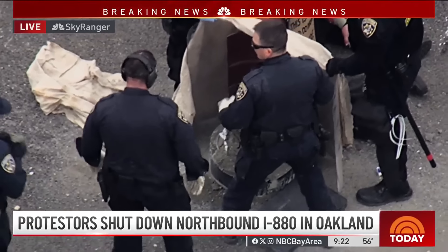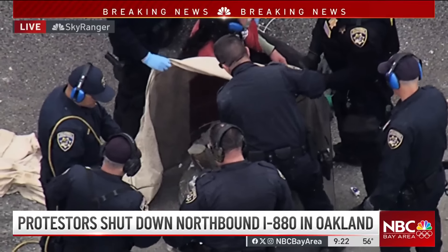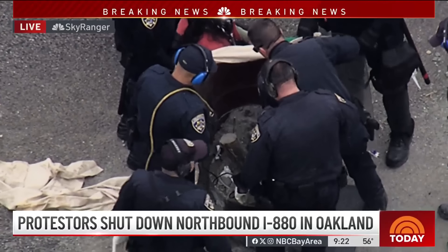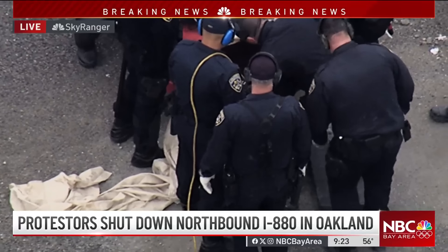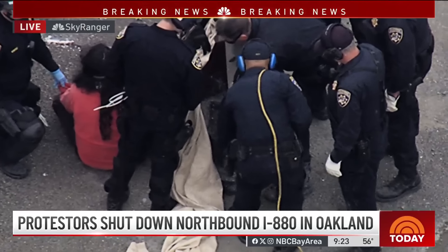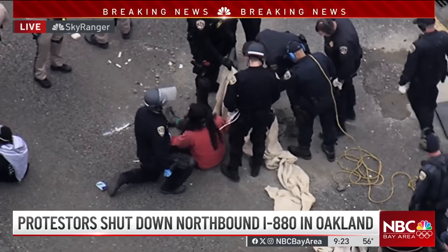Regarding the medical situation: the person seen carried away on NBC Bay Area's Sky Ranger was a protester displaying civil disobedience who did not cooperate with police, so they had to carry her — not because she was hurt, but because she was making it harder for law enforcement. A separate person had a medical emergency; paramedics came to her and have since left. She appears to be doing fine and still has her hand secured into the barrel with a PVC pipe, sitting up against it.